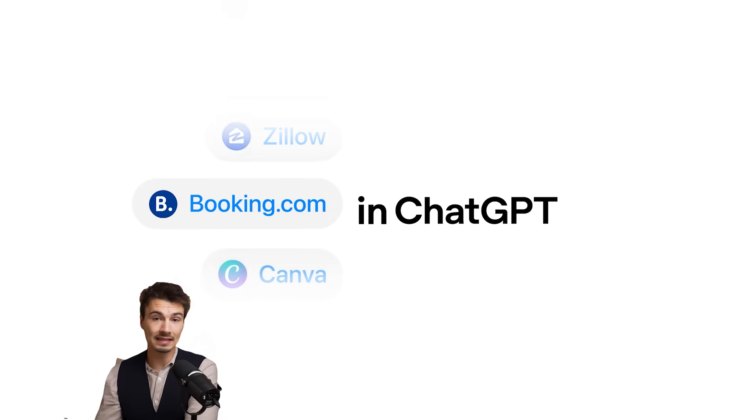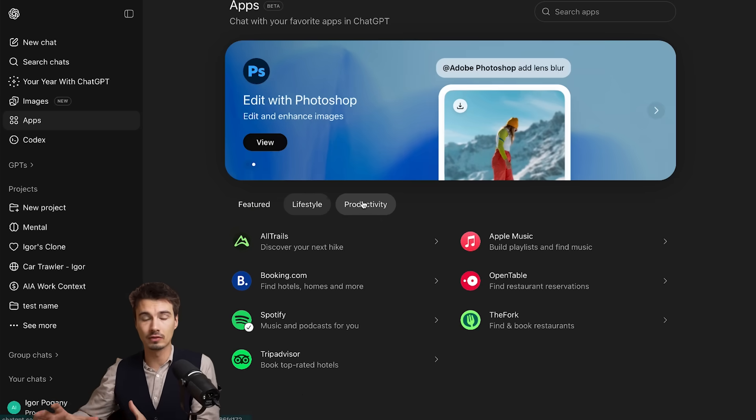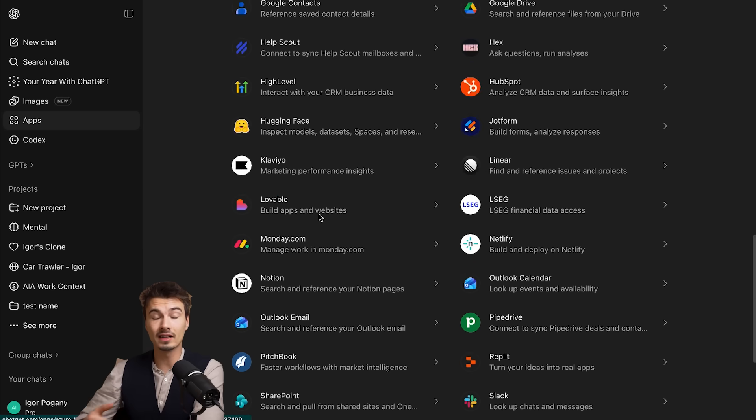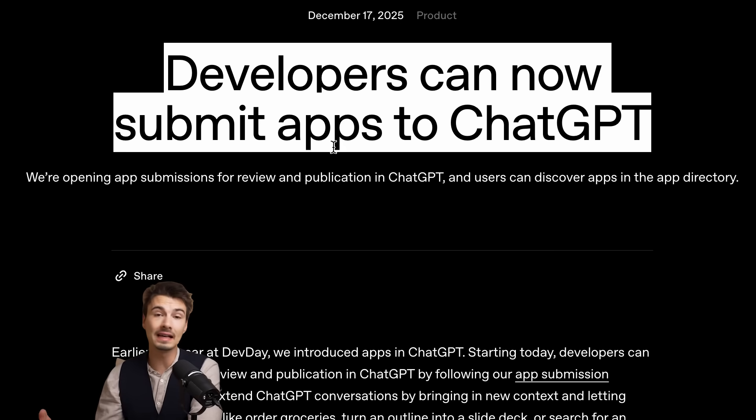They finally started releasing more and more applications. If you're not familiar, they're trying to build this sort of app store behind ChatGPT, and they started adding new ones. About three weeks ago they also finally opened the doors for all developers to submit their applications. So in the upcoming months, you can expect a whole lot more apps like the few that I'm going to show you right now to be integrated right into ChatGPT.